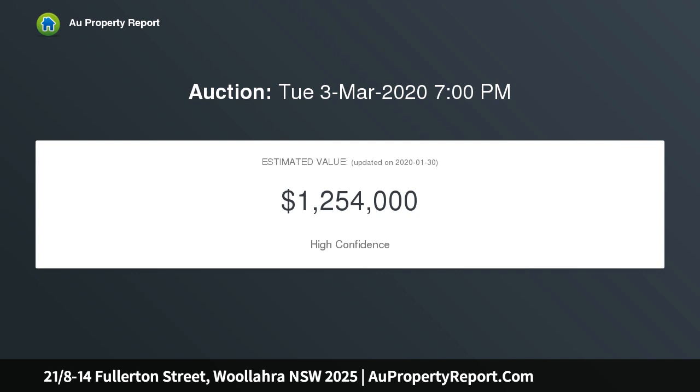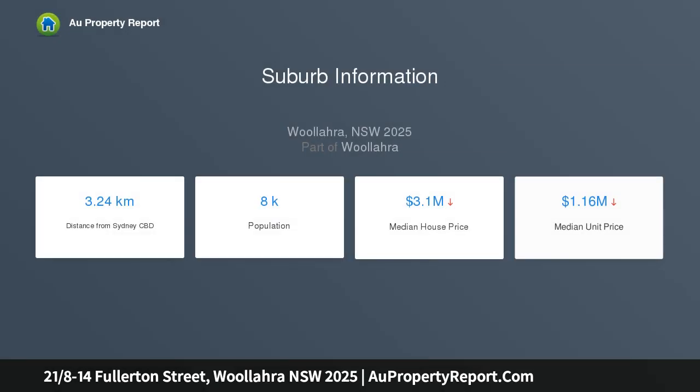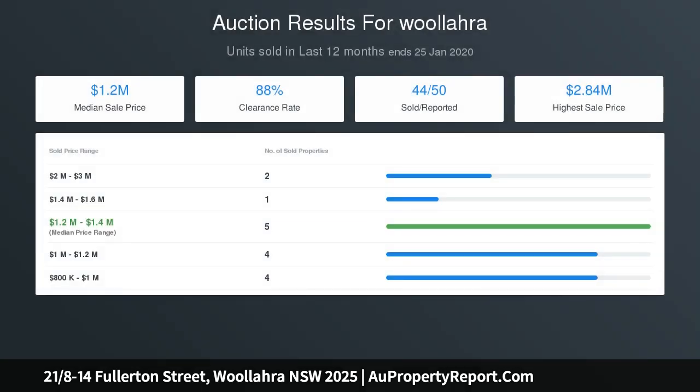Situated on the fifth floor, the delightful sun-drenched home exudes ambience and exhibits a state-of-the-art kitchen accompanied with the latest appliances. The open plan living and kitchen area is adjacent to a north-facing balcony. Both bedrooms display built-in wardrobes, and parking is undercover.